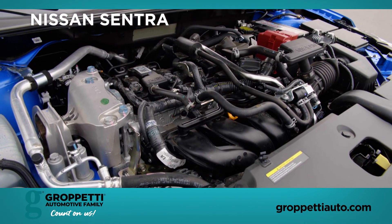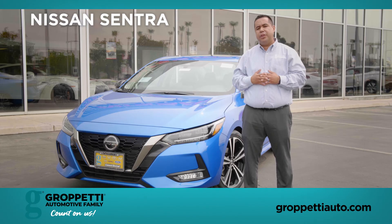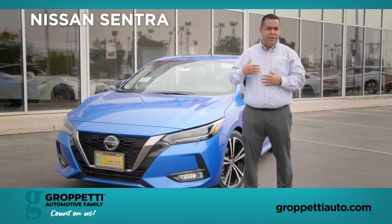It's a 2.0 liter that was upgraded from our 2019 year model. It's going to give you better fuel efficiency and more power.